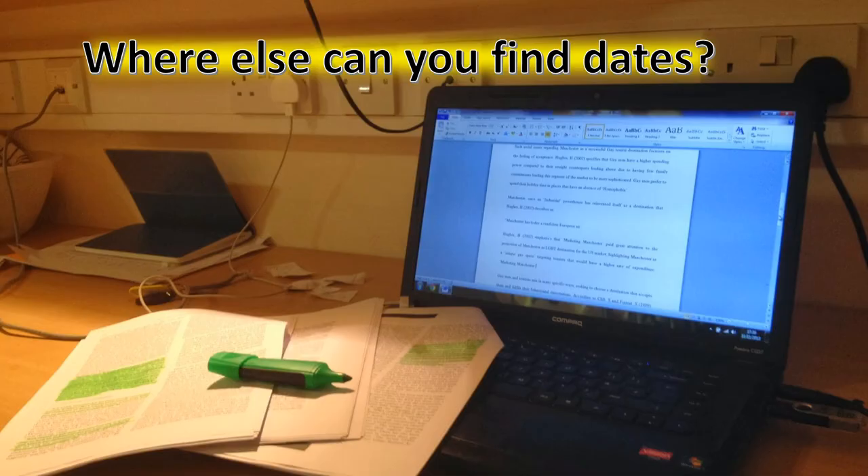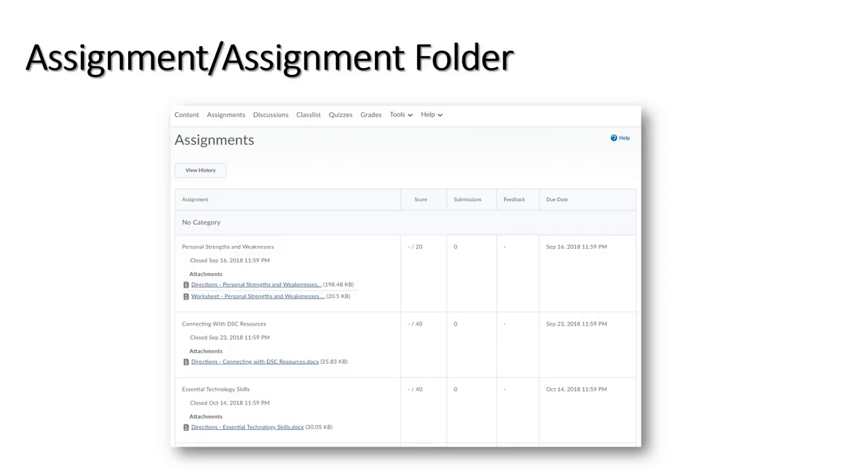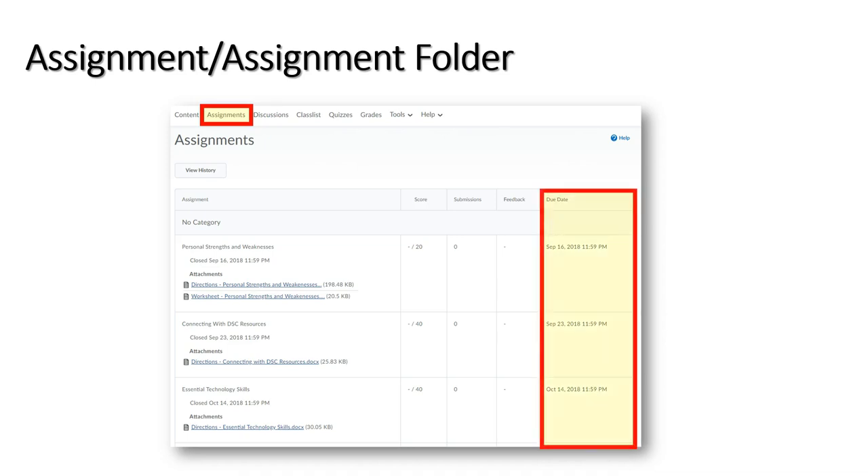Your course and homework schedule is the best place to check for due dates. However, you can also find them right on each assignment in your course shell. If the course and homework schedule indicates that you need to upload to the assignment folder, it will appear under assignments if you have met the release conditions. The due date and time appear in the due date column so you can see exactly when that particular assignment is due.